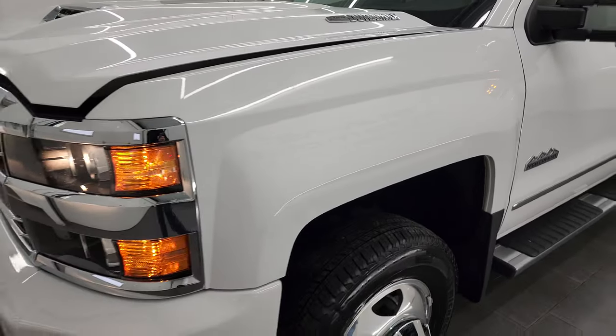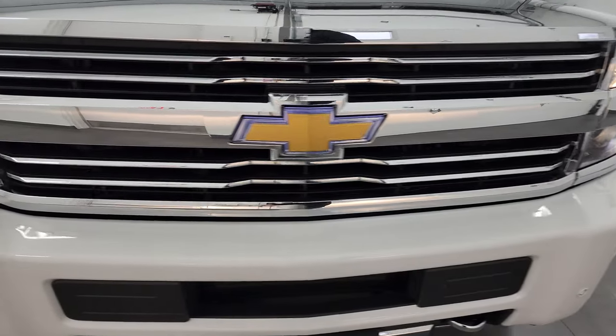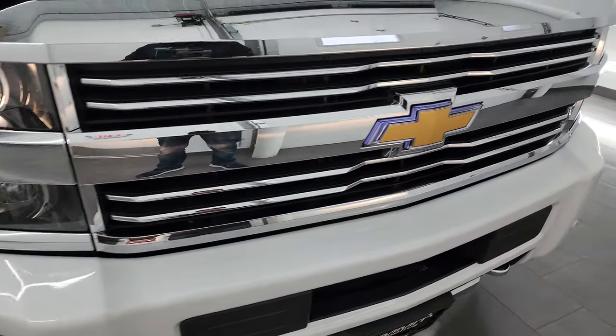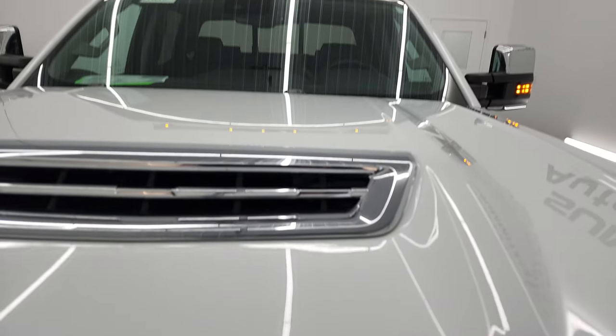Hopefully from this HD video you've gotten a really good idea of the overall quality, condition, options, and cleanliness of this truck all the way around, inside and out. There's the lighted-up Chevy logo — all the lights are working nicely.